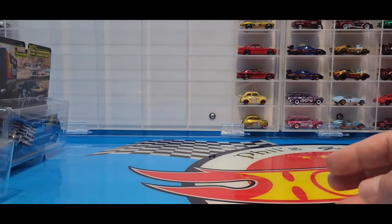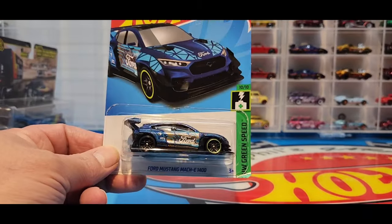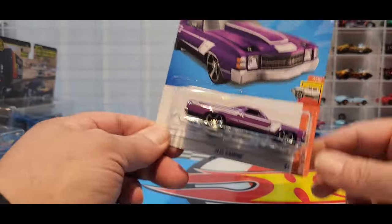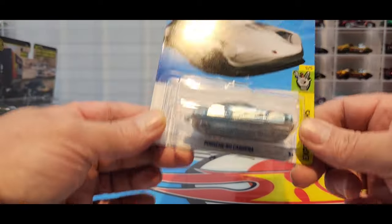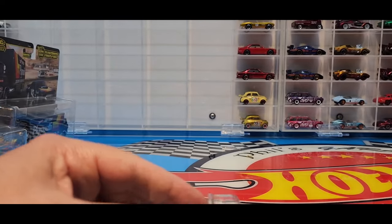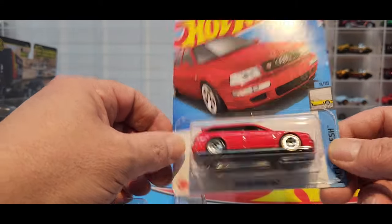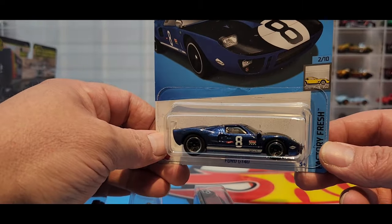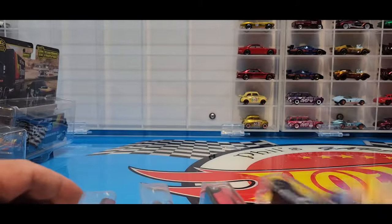We got the two Cosworths: the '87 Ford Sierra Cosworth and the '93 Ford Escort RS Cosworth. And we did find a few mainlines from the F case - we managed to get the Treasure Hunt, the Ford Mustang Mach-E. We have the regular but not the super yet. And we got the keychain from the Porsche 911 Carrera, and the '94 Audi RS2 in red, and the Ford GT40 recolor in blue.